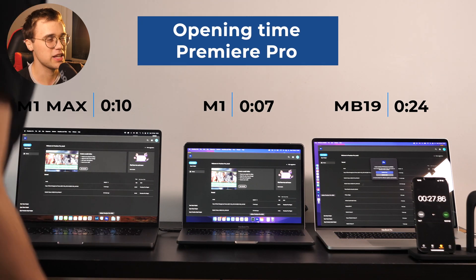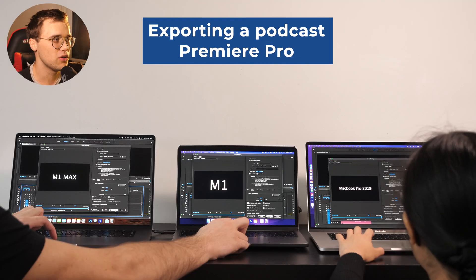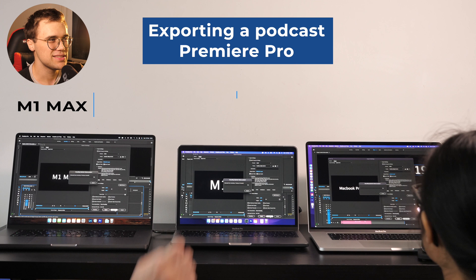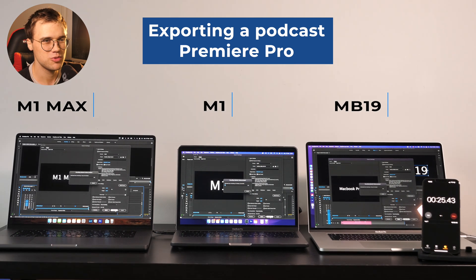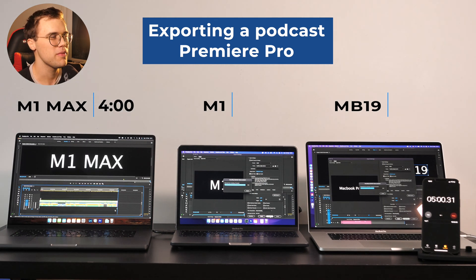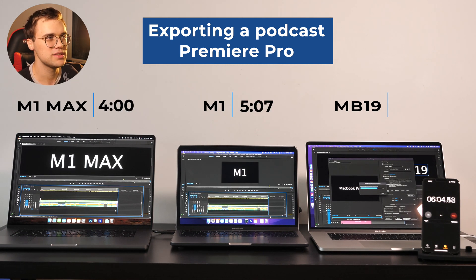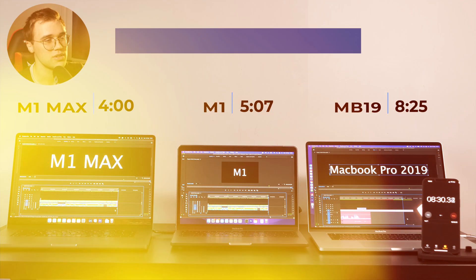I also exported a podcast video which was about 30 minutes long. All the laptops were quite fast when it comes to editing — that was not a huge problem. M1 Max was 4 minutes, M1 was 5 minutes, and the 2019 struggled a little at the end at 8 minutes 25 seconds.